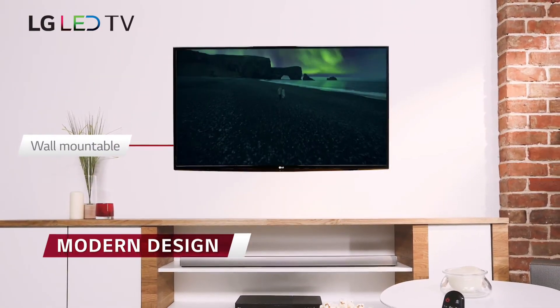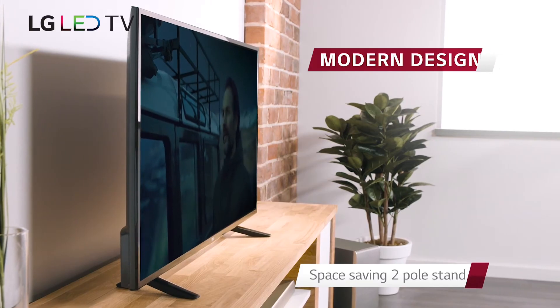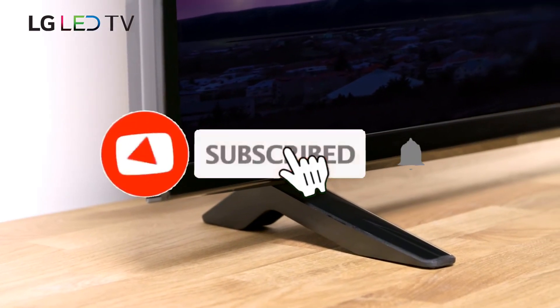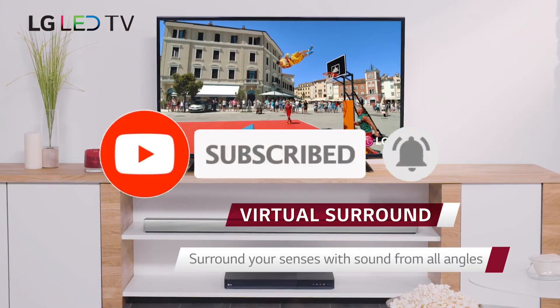That's all for the Top 7 Best Budget TVs. Like the video, comment, and don't forget to subscribe to our channel for more videos. We'll meet in the next video — till then, take care. Bye.